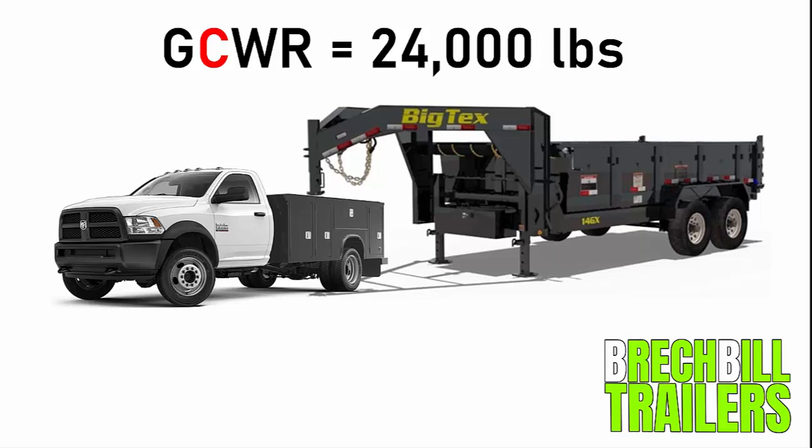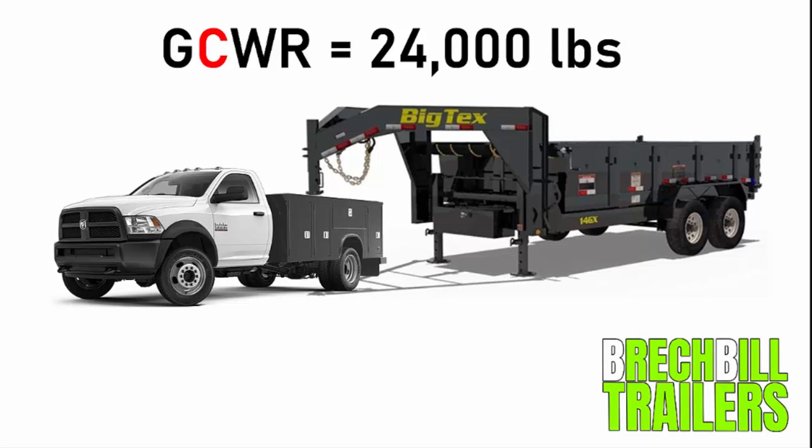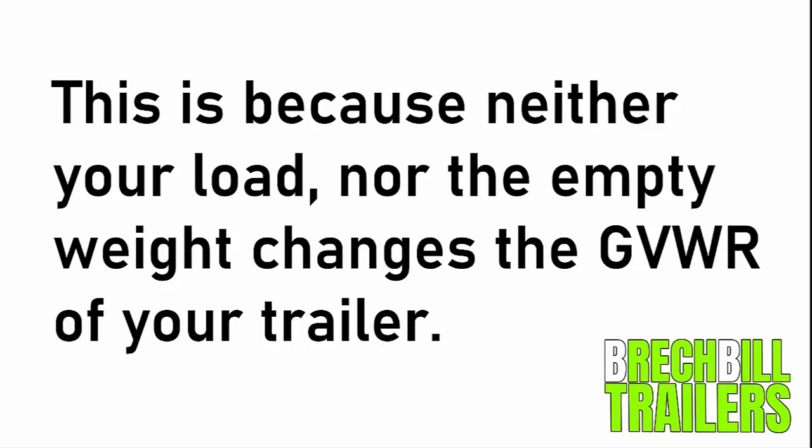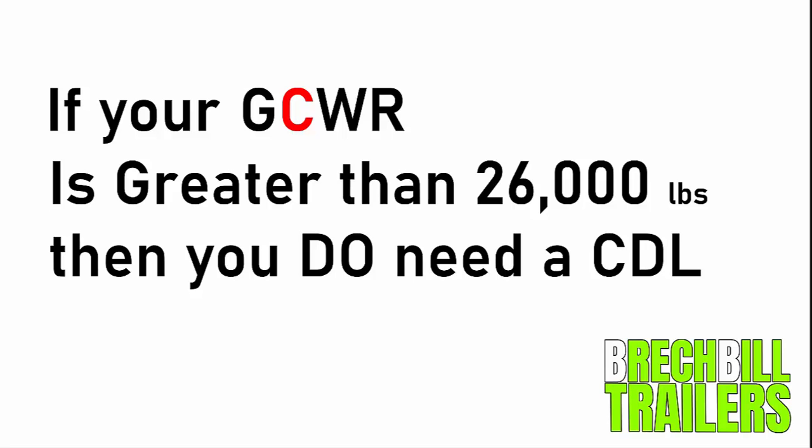When explaining this, someone will often say something like, 'What if I don't have the trailer fully loaded?' or 'The empty weight of my trailer is much less than the GVWR.' Unfortunately this doesn't change anything, because the empty weight or the amount of weight in your actual load is not part of the equation. Neither the load nor the empty weight changes the GVWR of the trailer. In the end, the equation is: if your GCWR is greater than 26,000 pounds you need a CDL; if it's less than 26,000 pounds you don't.